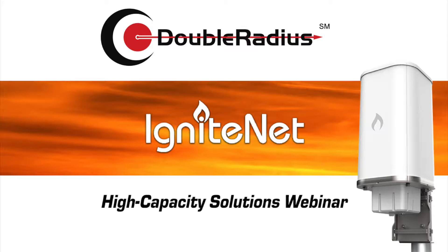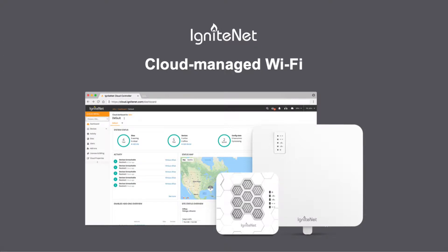I'm going to hand it over to Dan to get us started. Thank you, Chad. Welcome everybody. I appreciate you taking time out of your day to listen to what IgniteNet has. IgniteNet's products are all either standalone or can be cloud-managed. We have a cloud at cloud.ignite.net.com where you can log on and create an account for free.